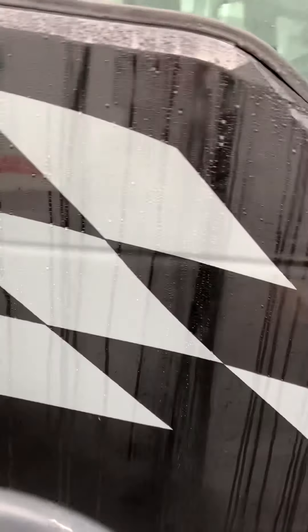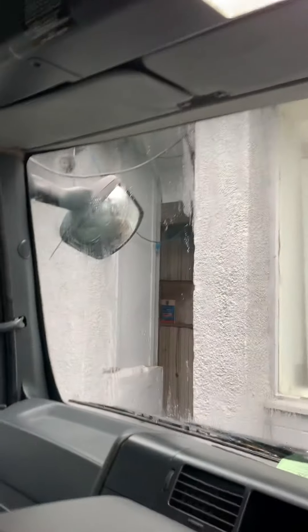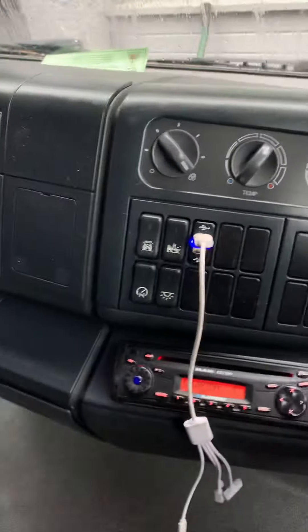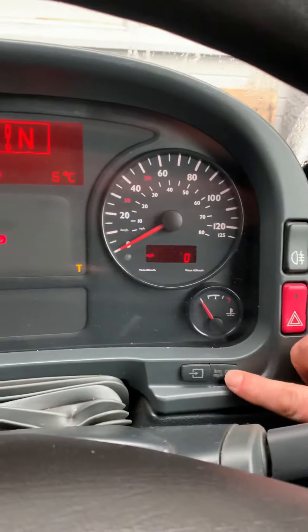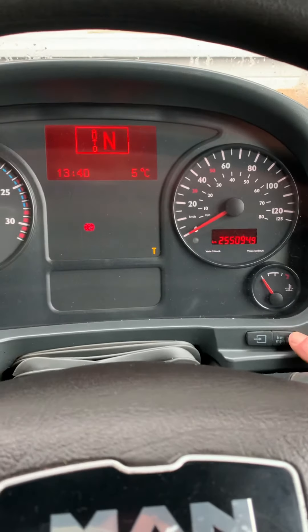Take me into the truck itself. I'll stack it up for you as well. I've got some info here — I think it's on 255,000 kilometres, which I think is about 150,000 miles.